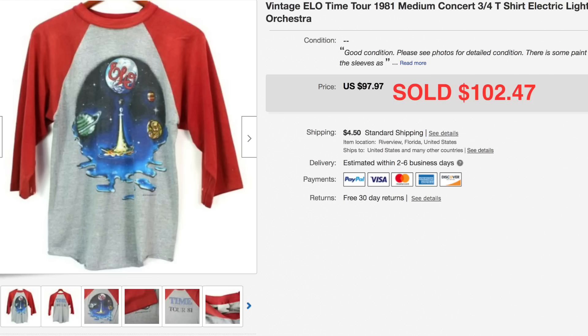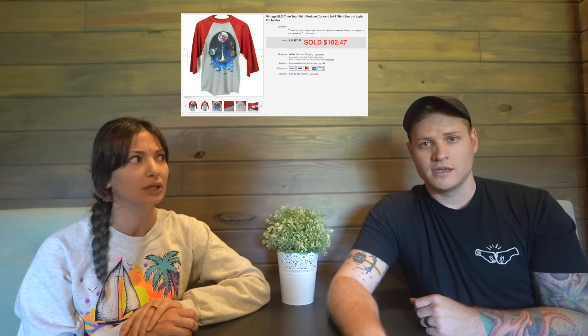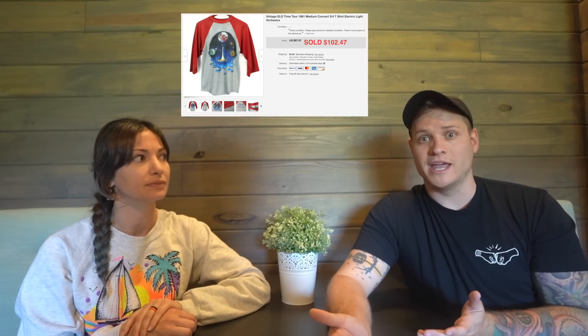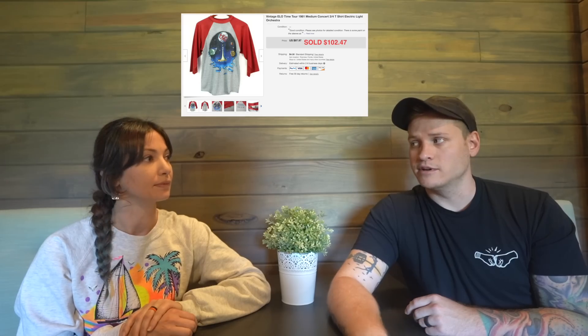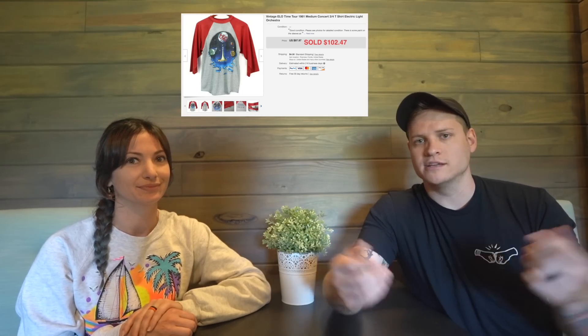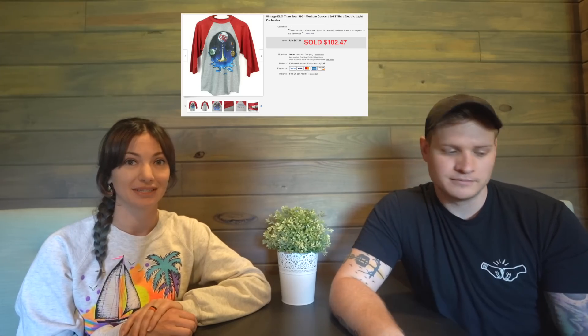This ELO 1981 tour shirt sold for $102.47. It was in really great shape, just had a bit of age to it since it's from the early 80s — but people like that. Vintage is selling great for us right now, and the band attached to it definitely helps.